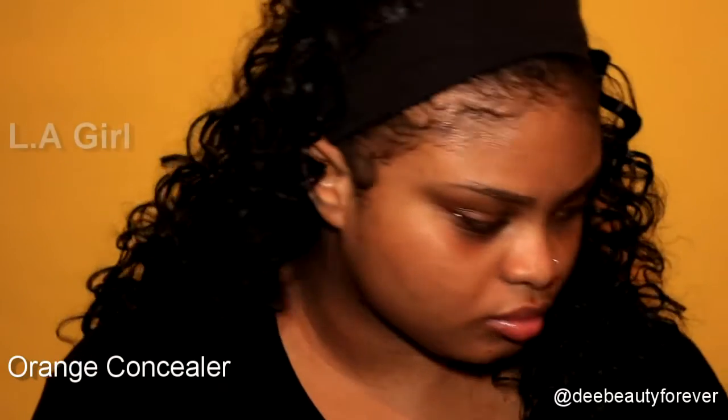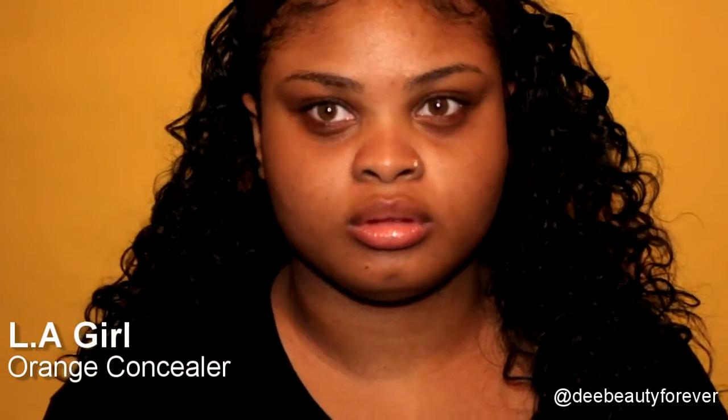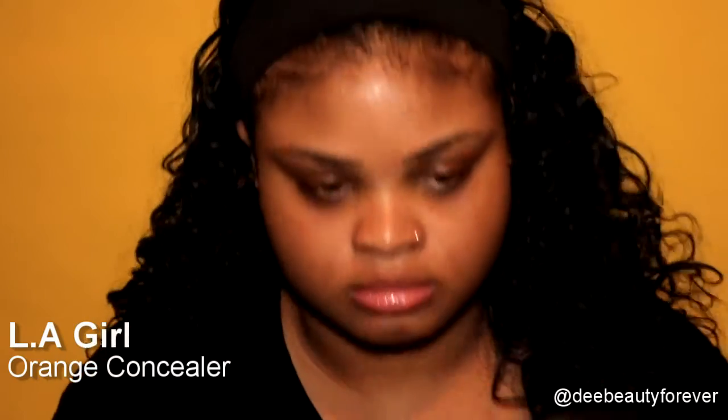Time to conceal with LA Girl Orange Concealer. I have these dark circles and it's time to say bye-bye by color correcting.